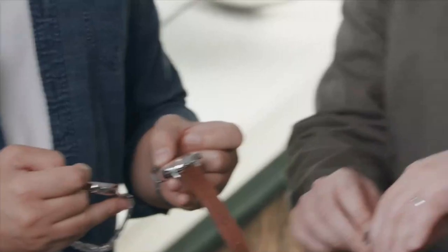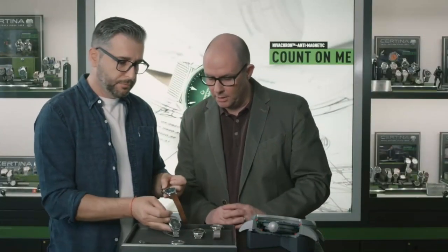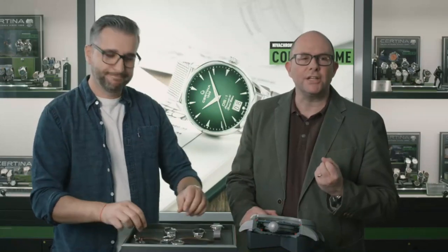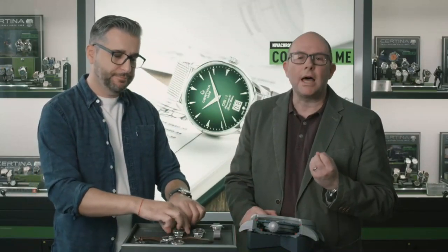They are all 20 millimeters. Something for modern people who like an urban style with a touch of fashion, but also a very reliable and resistant piece, as is usual for Certino watches. I'm pretty sure it's pretty well done, right? Great.